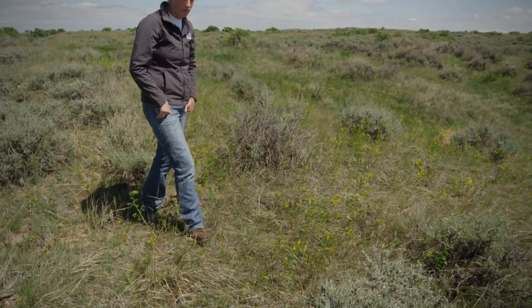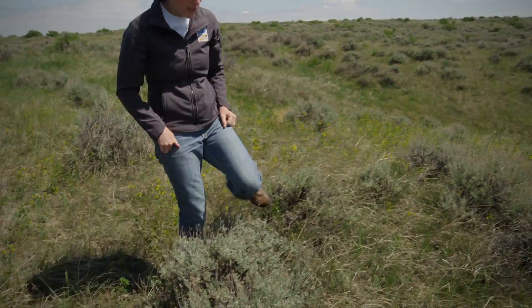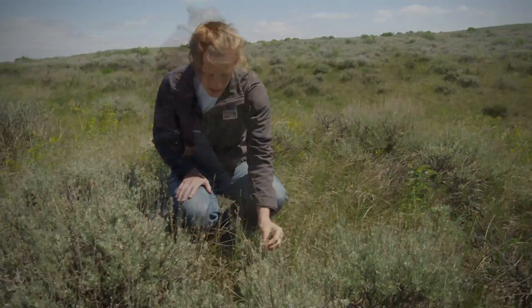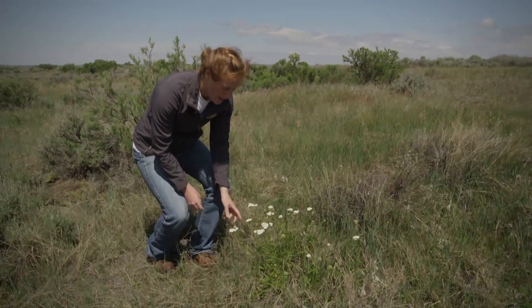We do a lot of touring. Usually on the first day we do what we call land snorkeling, so we'll just go out for a walk when the guests get here and we look at grasses, we look at forbs, we look at rocks and plants. We've found meadowlark nests, killdeer nests.